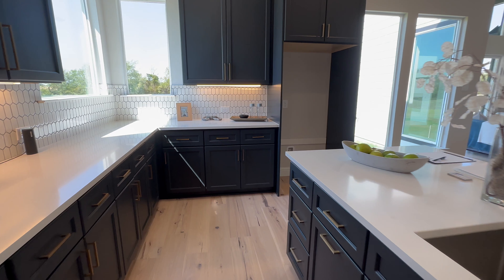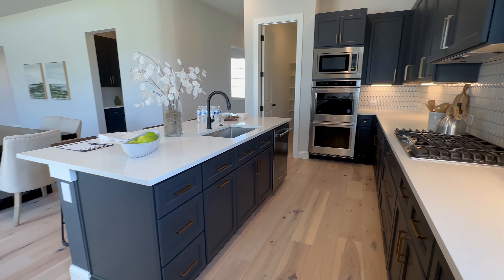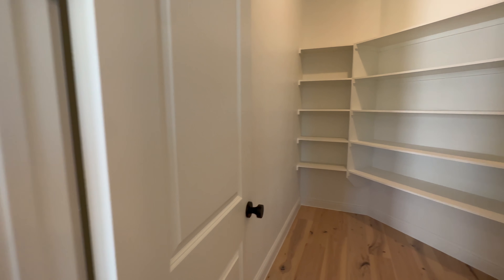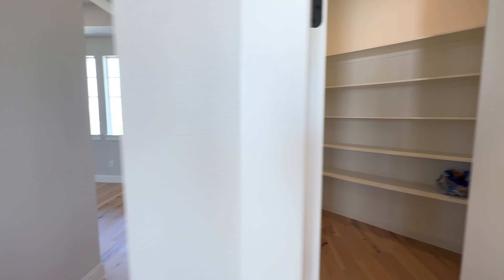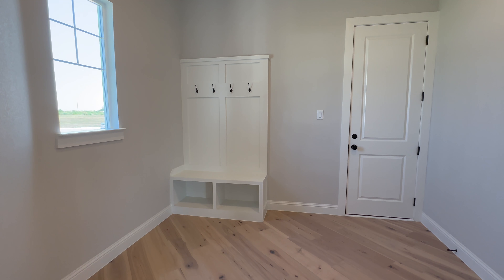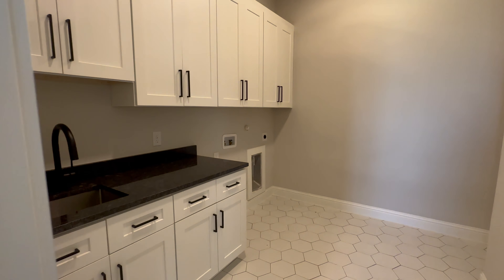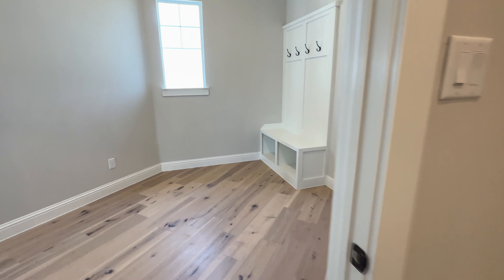This is one of their two model homes — it is their Liberty floor plan. I will link all of the information to the builder in the description below. I'm actually kind of a history nerd, and most of these floor plans are named after presidents or historical United States context. Their floor plan right next to us is called the Rushmore, and they have the Washington. My team didn't really catch on to that, but I thought it was pretty cool.